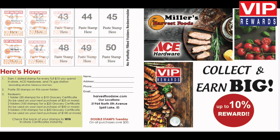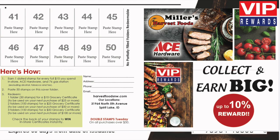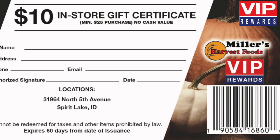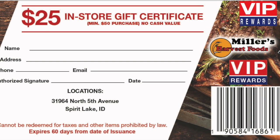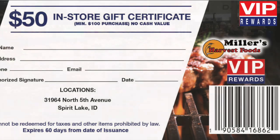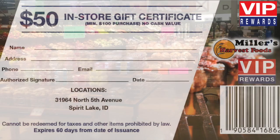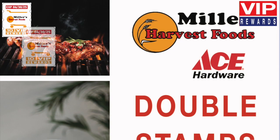Place 50 VIP stamps in your free saver folder. Redeem one full folder of 50 stamps for a $10 in-store certificate. Redeem two full folders for a $25 in-store certificate and three full folders for a $50 in-store certificate. All certificates are issued in-store at customer service and usable in-store only.